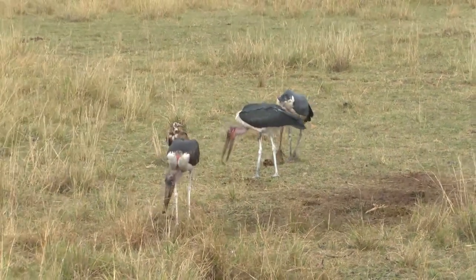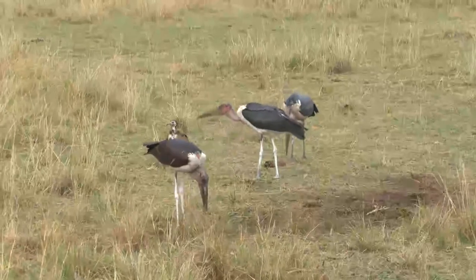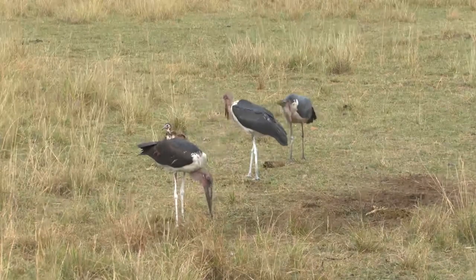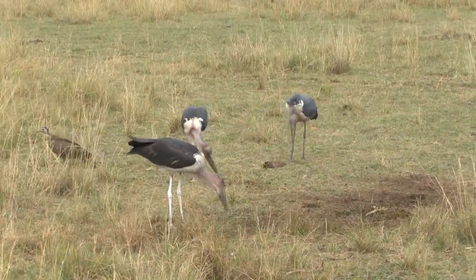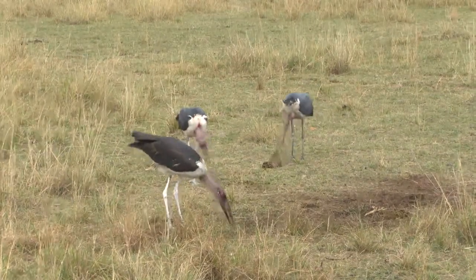Vultures — the hooded, the Rüppell's, the lappet-faced, the white-backed, the white-headed — all those eat the meat that is left by lions and leopards, and these guys come and finish off the rest. I'll see you next time. Bye.